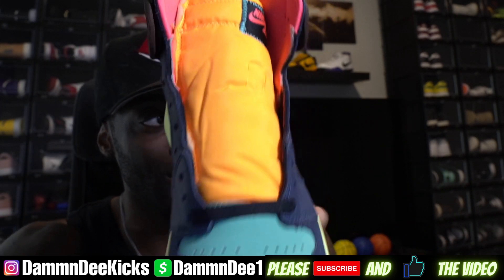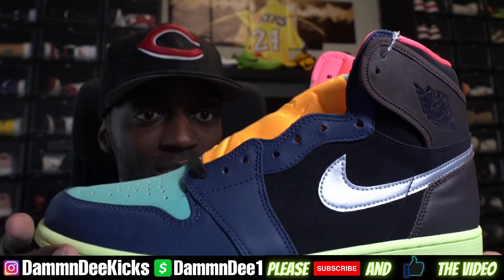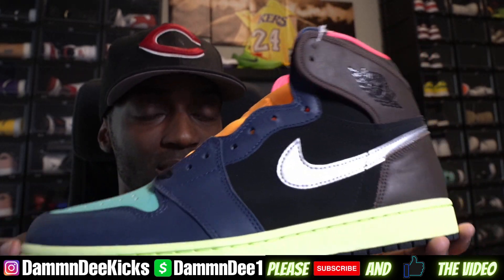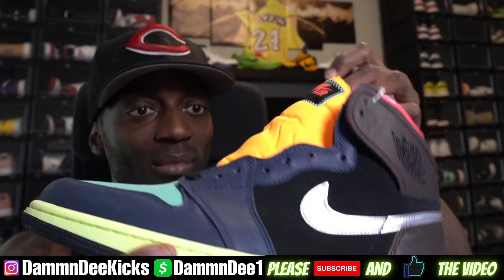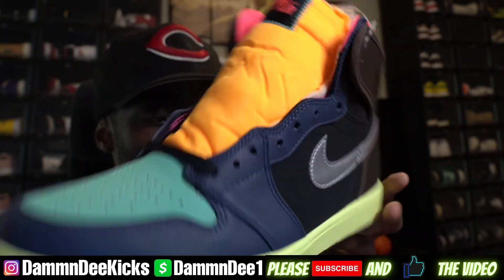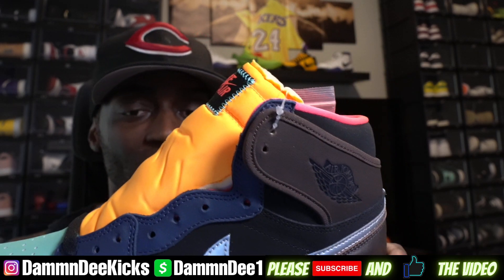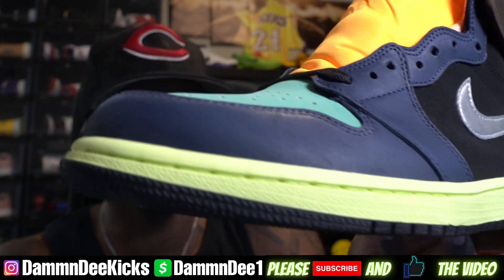Just abstract colorway — wow, colors everywhere. The colors don't even match. They literally just threw on anything, just put any colorway together. Different materials, different fabrics.